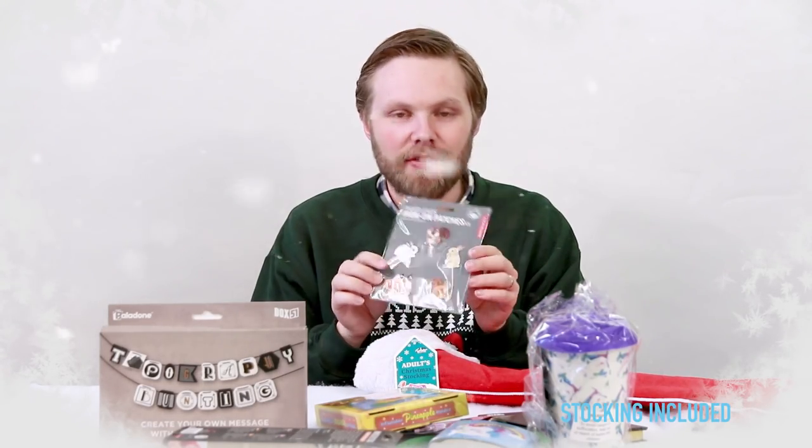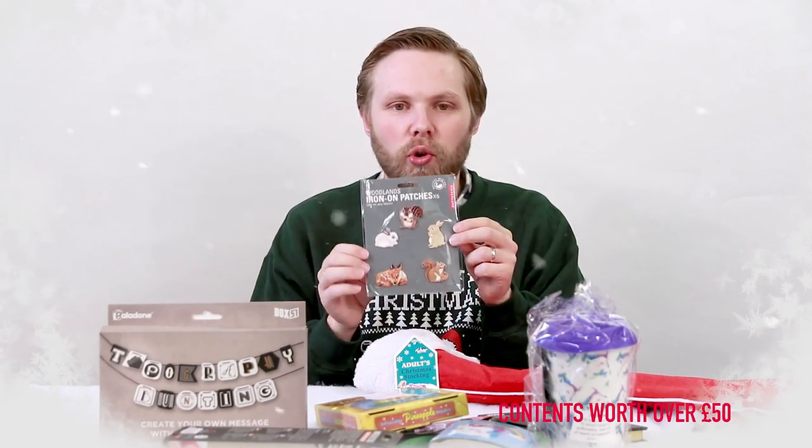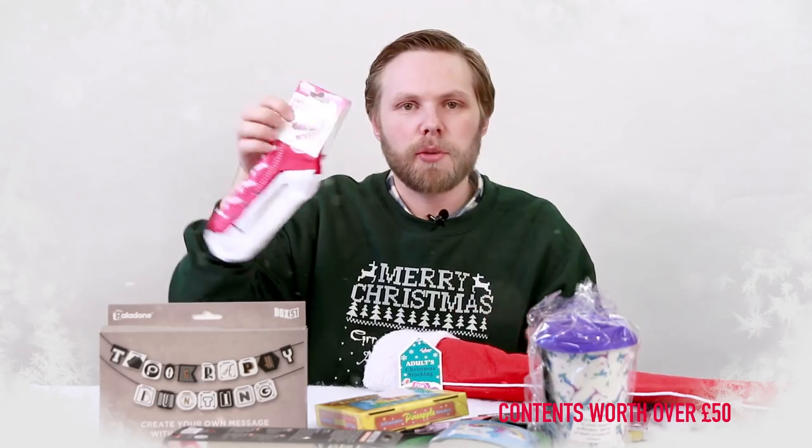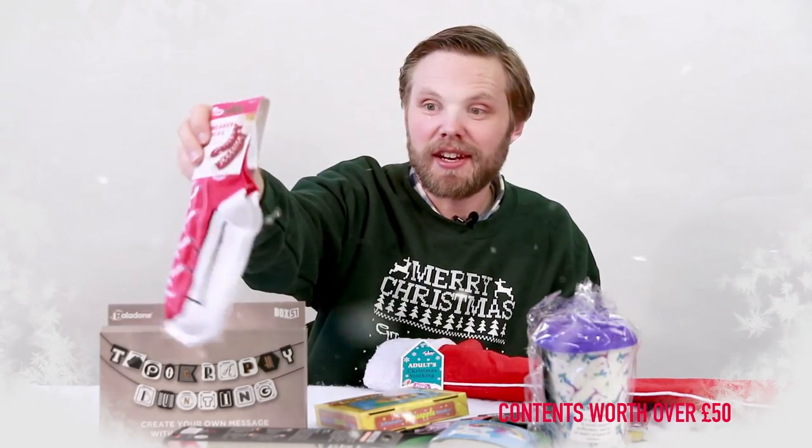Some woodland iron-on patches — have woodland critters on your bag or clothes. Some sneaker socks — wear them and it looks like you're wearing a pair of sneakers, but you're actually just wearing socks. Who's laughing now?